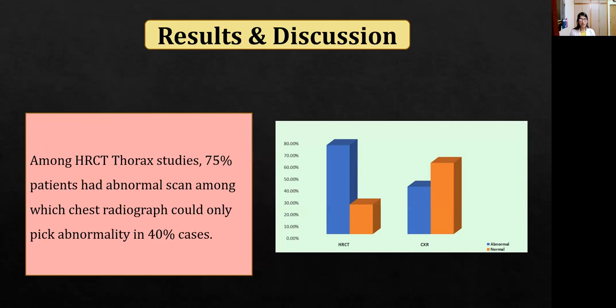Among the HRCT thorax studies, 75% of scans were abnormal, while chest X-ray could detect only 40% of scans. In the remaining scans, chest X-ray was reported as normal.